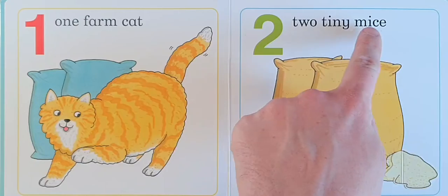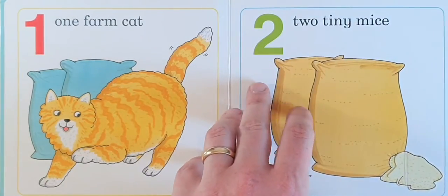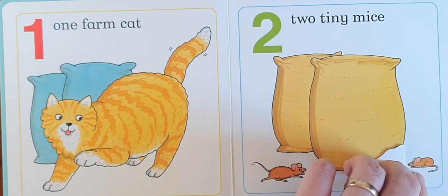Two, two tiny mice. Squeak, squeak, squeak. Where is it? Squeak, squeak, squeak, squeak.